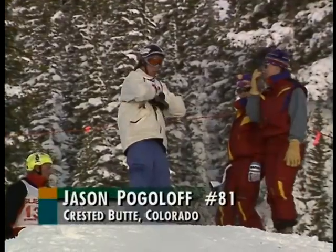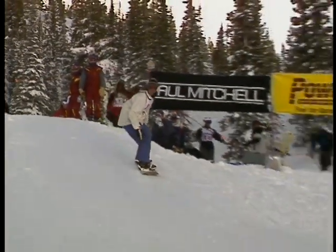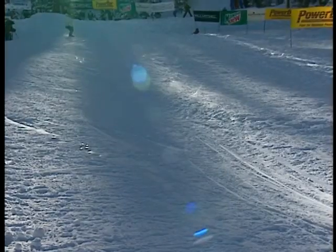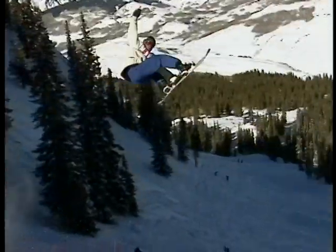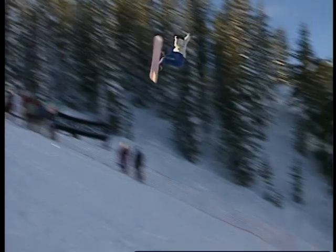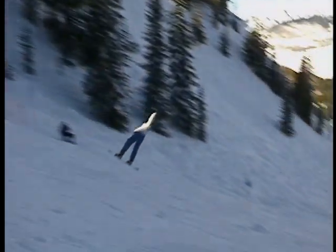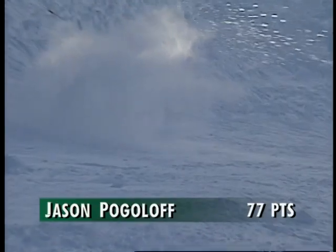Our next astronaut — Jason Pogoloff. Pogoloff knows he's got to go huge to win this contest. A stylish backside 360, but a faceplant as well — that's going to hurt, not only physically but for the judges as well, as he tries to shake that one off. He can't say he wasn't going for it, but he's off axis and never really pulls it back together, and pays for it in the end. 77 points for Jason Pogoloff.